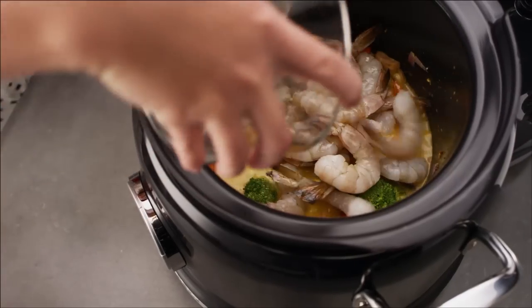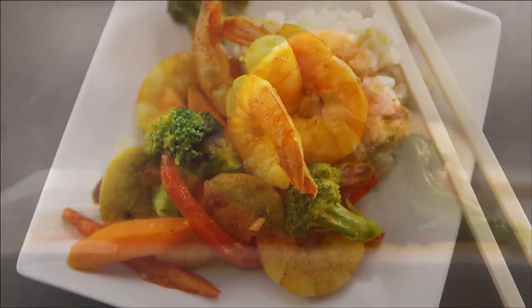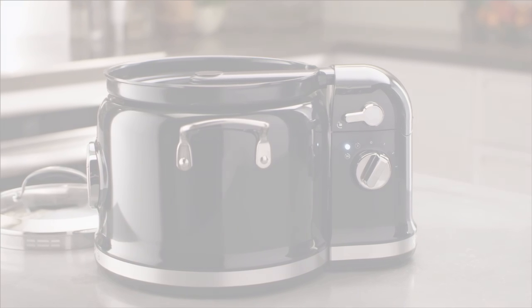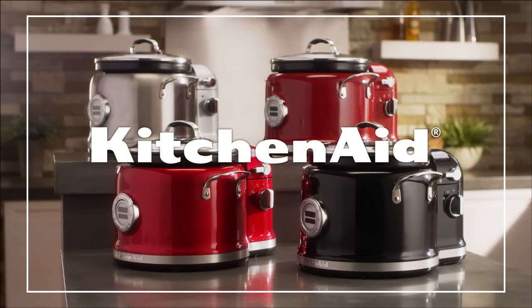Make dishes like coconut curry shrimp and vegetables effortlessly. Discover how easy gourmet cooking can be with your KitchenAid multi-cooker.